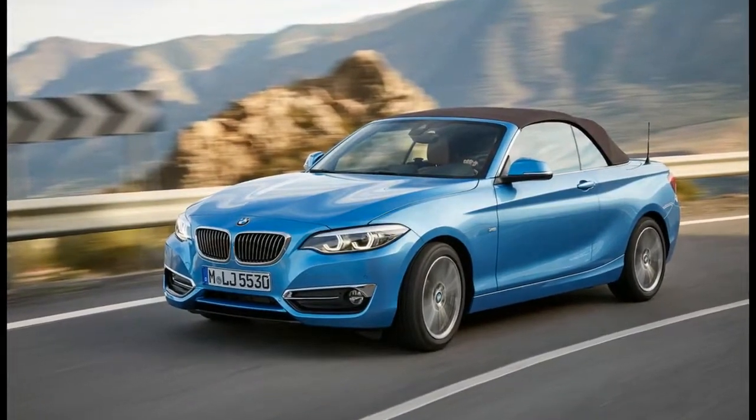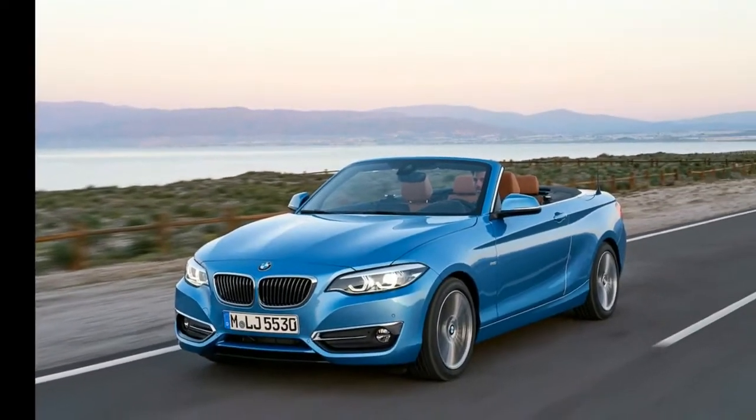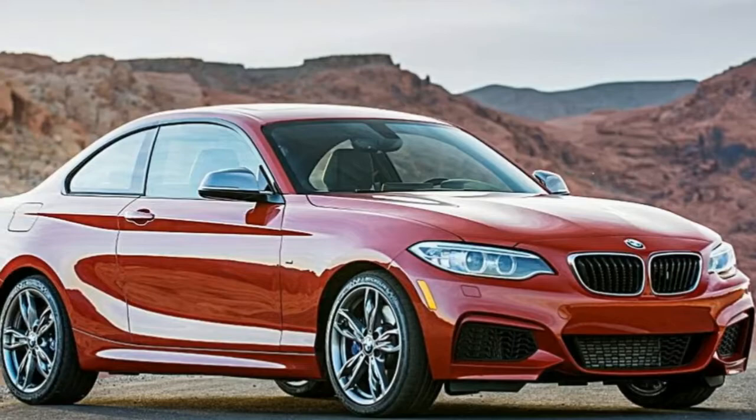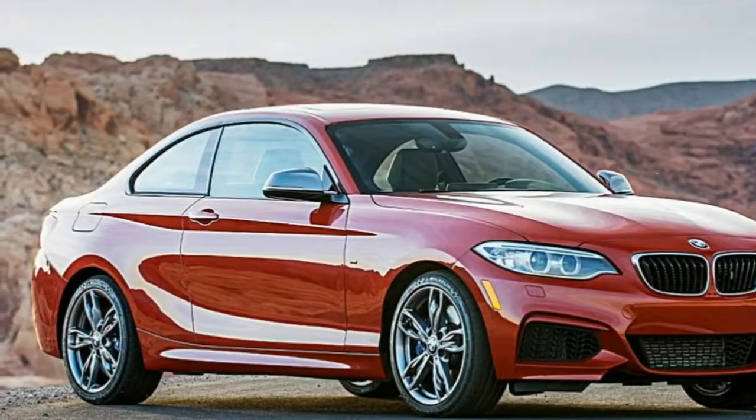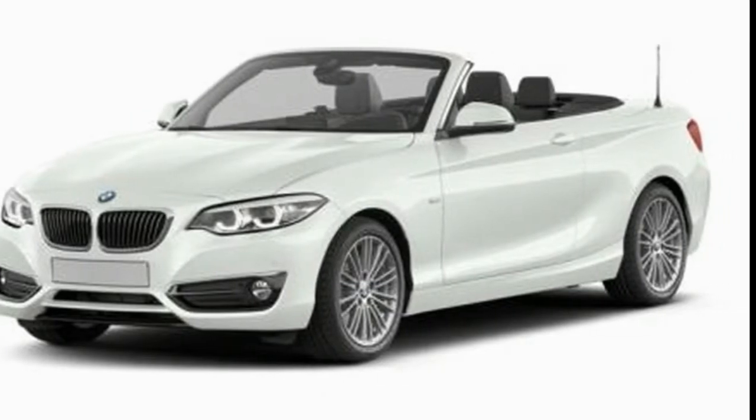At a glance, the interior on the 2018 models could easily be mistaken for carryover, but closer inspection reveals some changes. New materials lend a fresh vibe, as BMW removed the inserts.